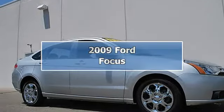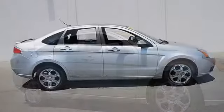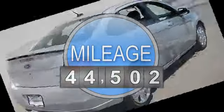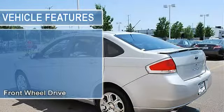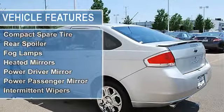2009 Ford Focus four-door car. This vehicle features the following equipment: automatic, gas, I4 2.0L, front-wheel drive, power steering, front disc rear drum brakes, performance tires front and rear, aluminum wheels, compact spare tire, rear spoiler.